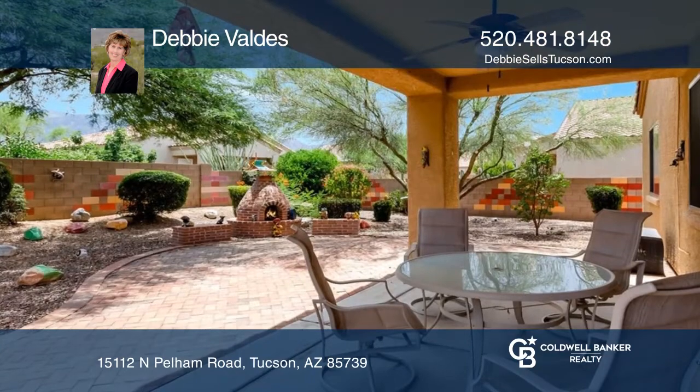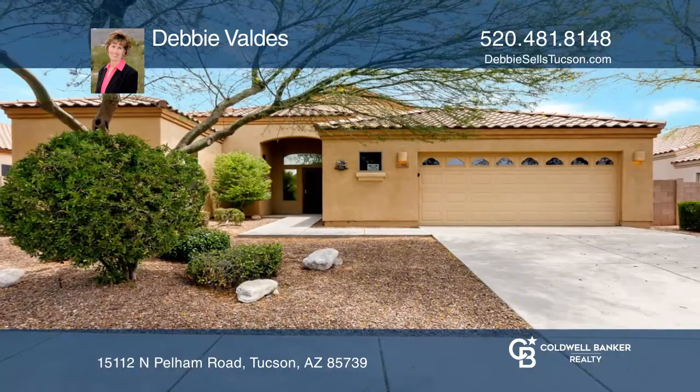Enjoy a backyard with extended brick pavers and a fireplace with seating. Come see your new home today with Debbie Valdez.